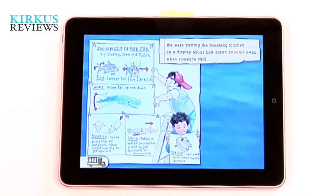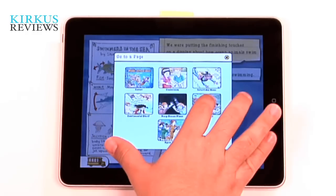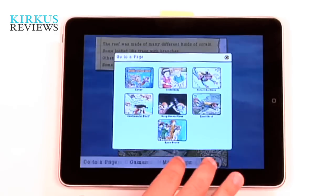One thing we also noticed about the app is you've got to have a lot of patience. It's a very, very long app with a lot of pages and a lot of content. You'll want to devote at least 20 or 30 minutes to it because it's not a quick read by any means.